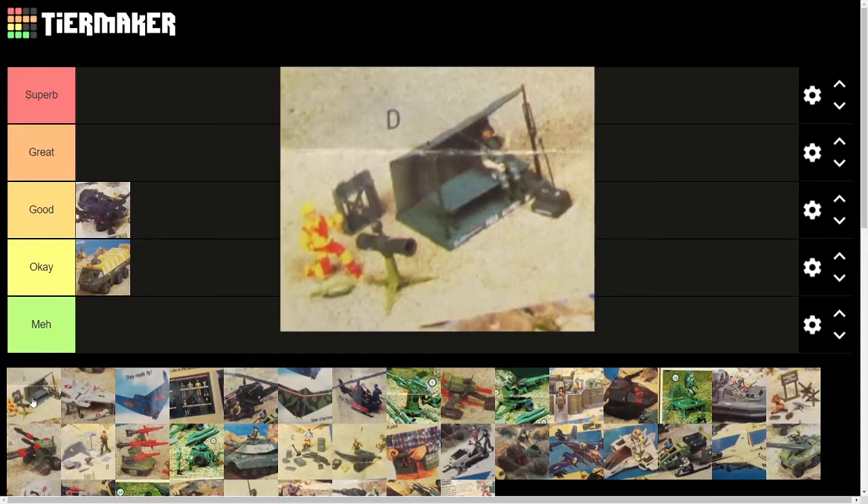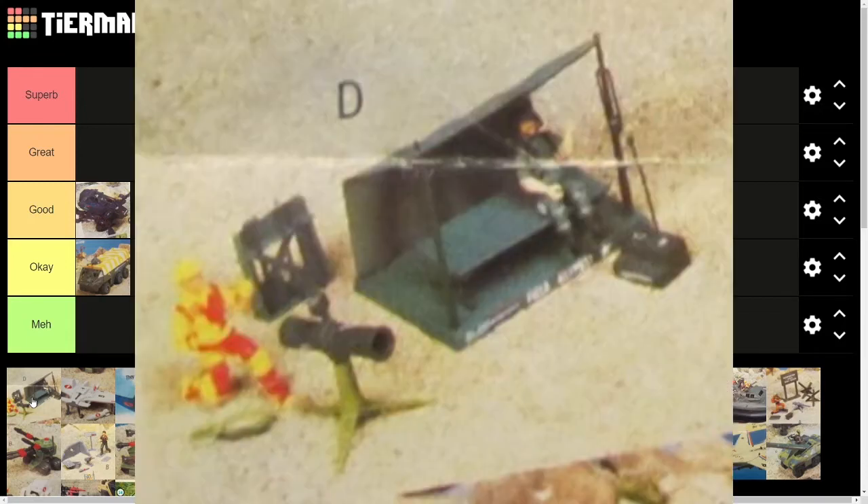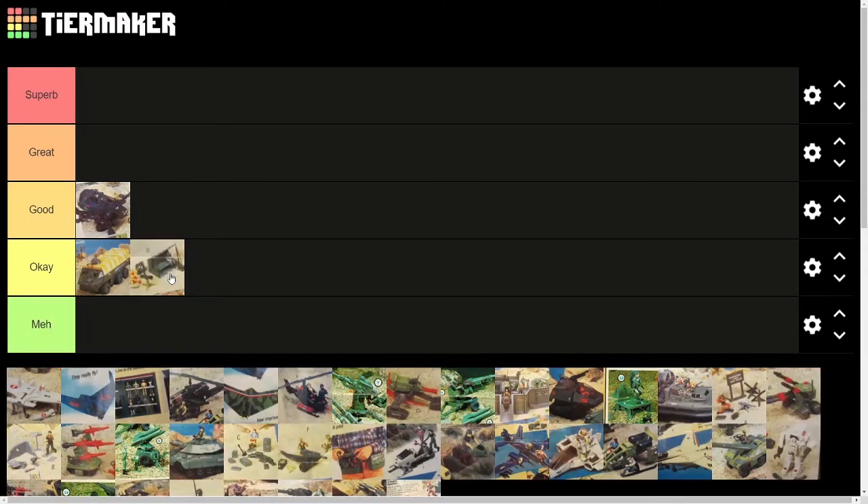Next we have the Bivouac, and Bivouac is pretty much just a fancy military way of saying camping. So this is essentially the G.I. Joe campground. It consisted of a spotter scope type thing, a little tent with a cot, and a couple of other little play pieces. Overall, it was okay for diorama building, I guess, but it didn't have a ton of playability, and it never really appeared in the cartoon. So I guess it was okay.